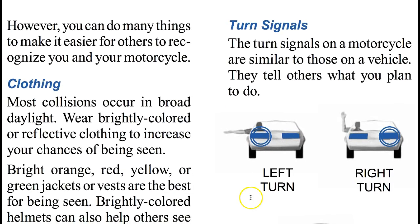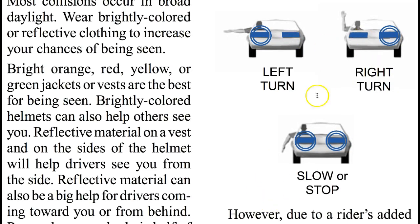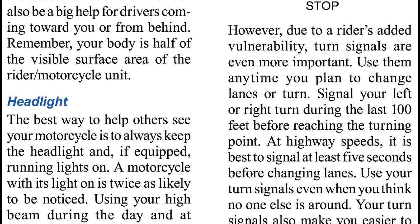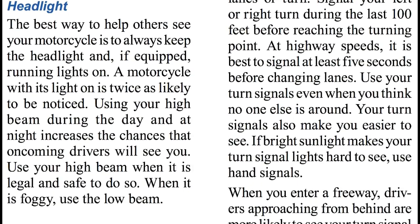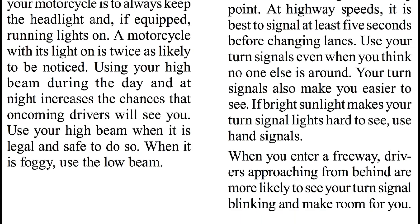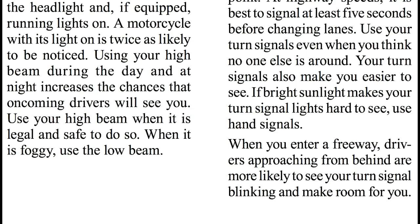Turn Signals. The turn signals on a motorcycle are similar to those on a vehicle — they tell others what you plan to do. Due to a rider's added vulnerability, turn signals are even more important. Use them any time you plan to change lanes or turn. Signal your left or right turn during the last hundred feet before reaching the turning point. At highway speeds, it is best to signal at least five seconds before changing lanes. Use your turn signals even when you think no one else is around. Your turn signals also make you easier to see. If bright sunlight makes your turn signals hard to see, use hand signals. When you enter a freeway, drivers approaching from behind are more likely to see your turn signal blinking and make room for you.